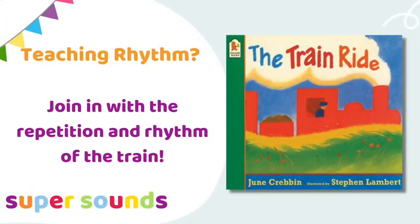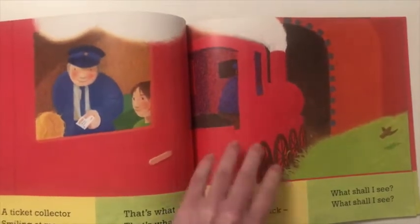The Train Ride is such a rhythmical read because it mimics the patterns of a steam train. There's lots of repetition, which is perfect for helping preschoolers to join in with and learn the pattern language.